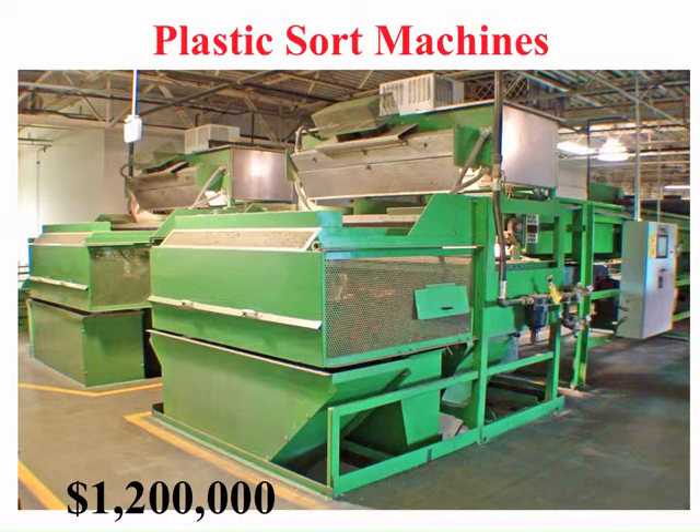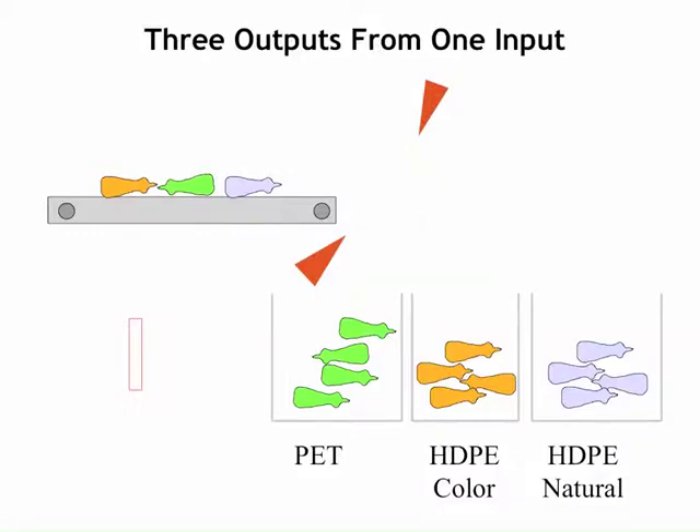After removing the steel cans and aluminum cans, the plastics are sent to optical plastic sort machines. Here are two machines depicted in this photo. The optical plastic sort machines use near-infrared light technology to recognize and differentiate each type of plastic, since each type of plastic has a different near-infrared light spectrum. The materials move along the conveyor at a high rate of speed, and at the end of the conveyor, high-pressure air jets push the material into the respective compartments so that they are separated from each other.